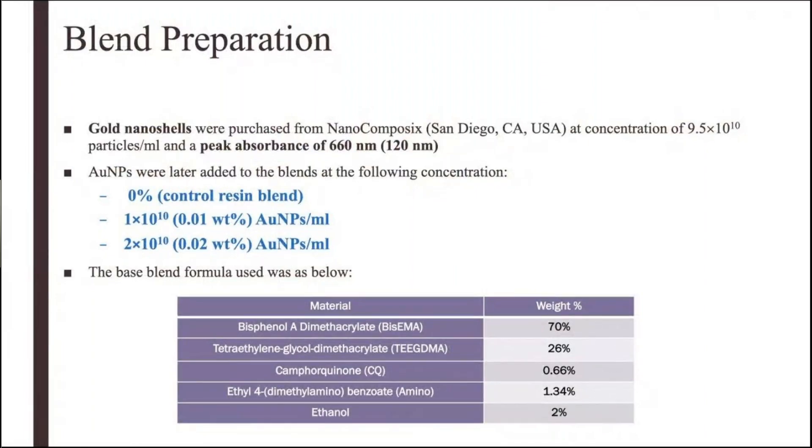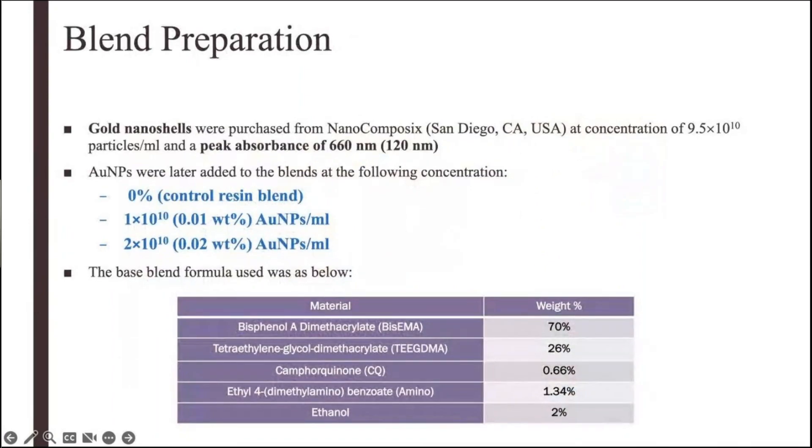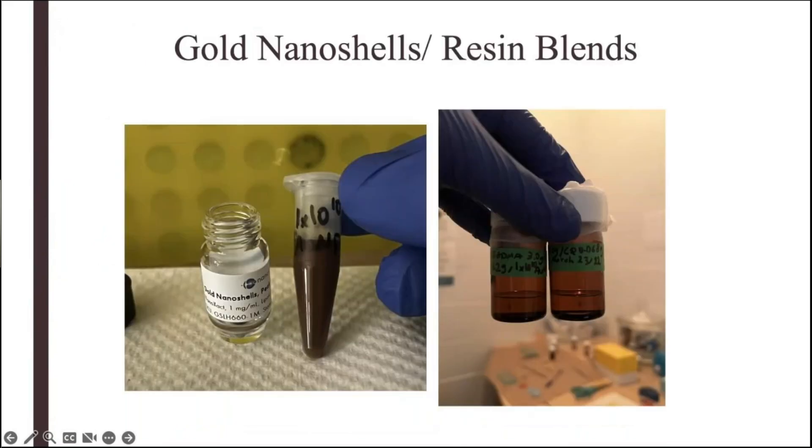So how did we do it? We purchased the gold nanoshells from Nanocomposix, and they had a peak absorbance of 660 nanometers, within the red light region, and a size of 120 nanometers. We added them to a blend prepared with a formula consisting of bis-EMA, tex-EMA, camphorquinone, amine, and ethanol at concentrations of 0%, 1×10¹⁰, and 2×10¹⁰ particles per ml. These concentrations were chosen based on the literature to cause a temperature difference of 45 degrees Celsius, which added to body temperature of 37°C would be more than enough to kill S. mutans.